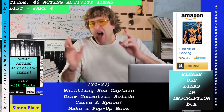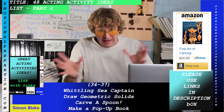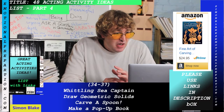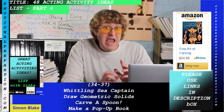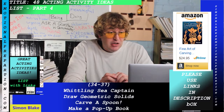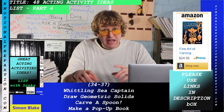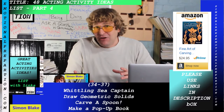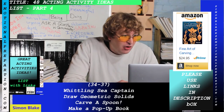Draw geometric solids — this is actually an incredible whole area of study. You can draw polyhedrals, which requires accuracy and quite a bit of study. It's a great activity for that reason.